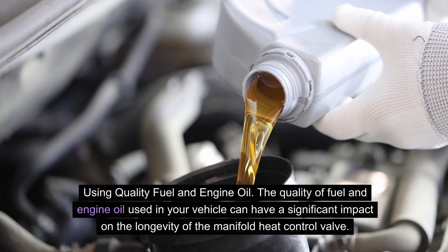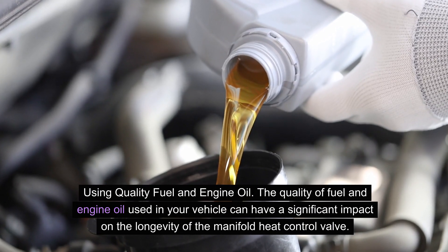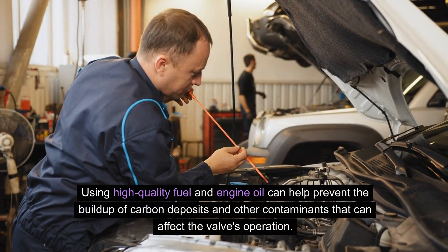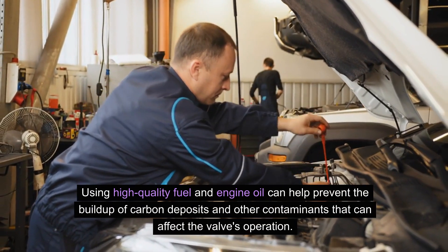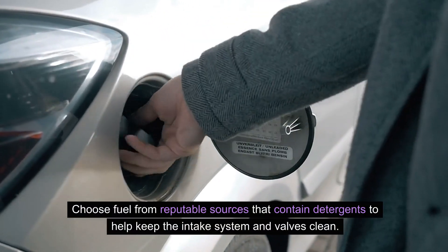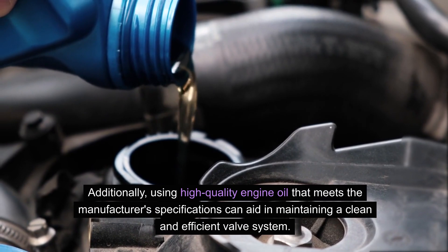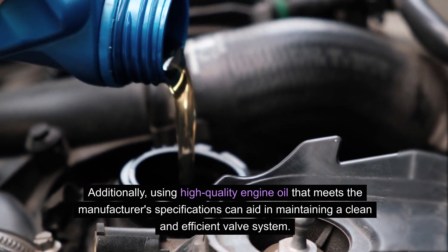The quality of fuel and engine oil used in your vehicle can have a significant impact on the longevity of the manifold heat control valve. Using high-quality fuel and engine oil can help prevent the build-up of carbon deposits and other contaminants that can affect the valve's operation. Choose fuel from reputable sources that contain detergents to help keep the intake system and valves clean. Additionally, using high-quality engine oil that meets the manufacturer's specifications can aid in maintaining a clean and efficient valve system.